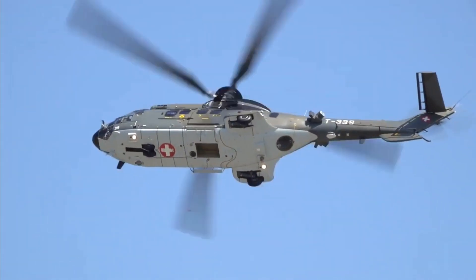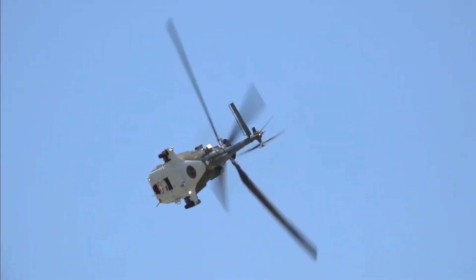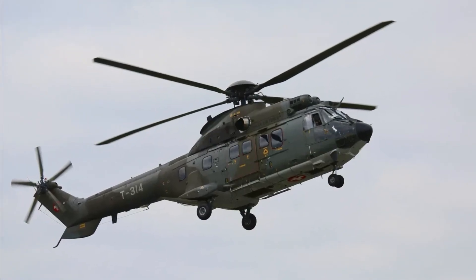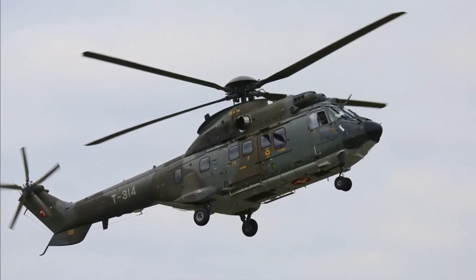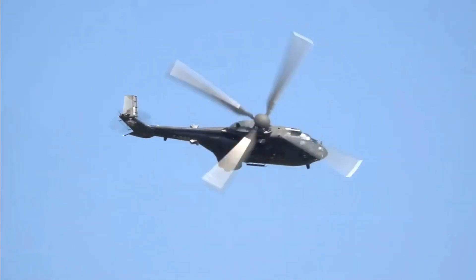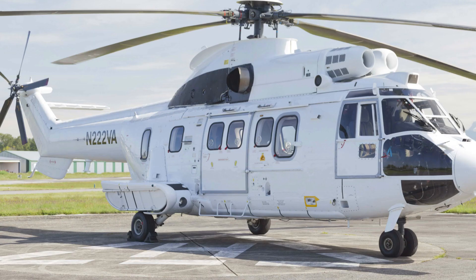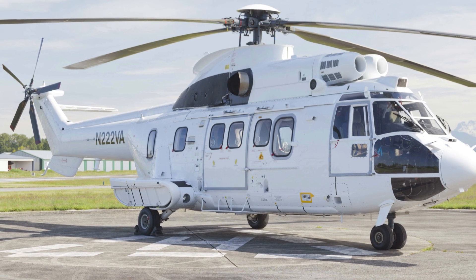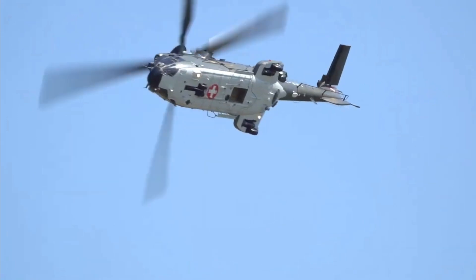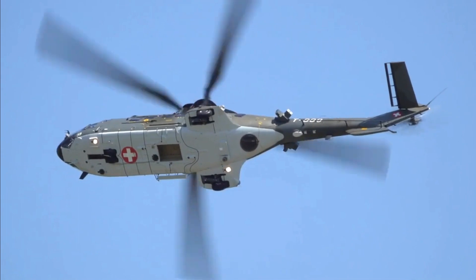A more expansive version, the Eurocopter EC225 Super Puma, was introduced in 2004 for civilian use. For anti-submarine and anti-surface warfare roles, the Super Puma has been produced in a navalized version featuring a folding tail rotor boom, deck landing guidance system, sonar equipment, and nose-mounted Omera search radar. It is capable of carrying two AM39 Exocet anti-ship missiles for anti-surface duty.